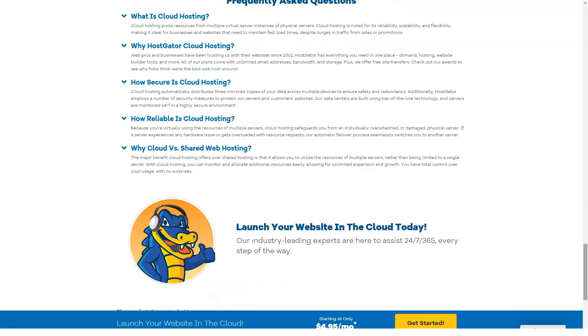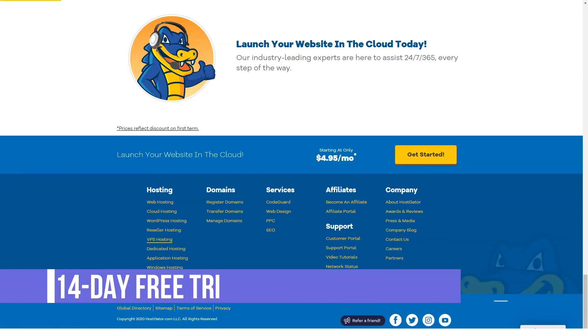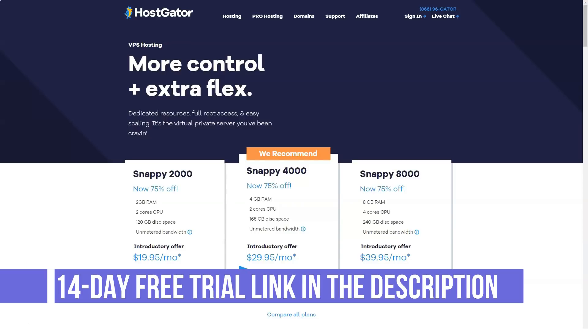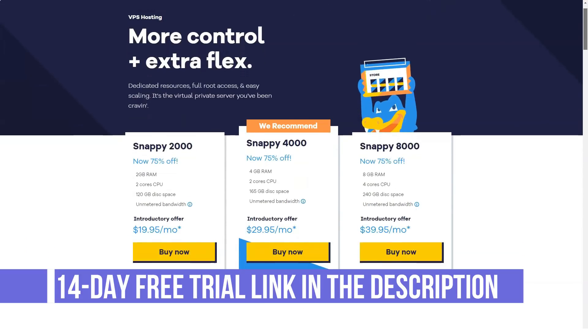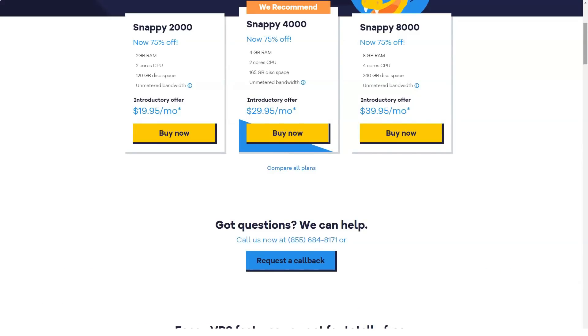Overview of HostGator features: PHP, WordPress, ASP, uptime guarantee, money-back guarantee, backups, MySQL, Perl, cPanel, and more.